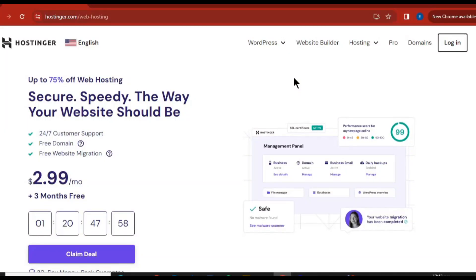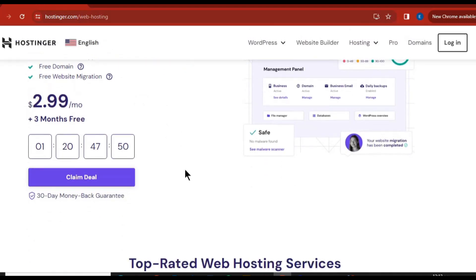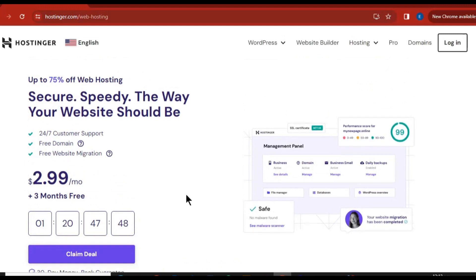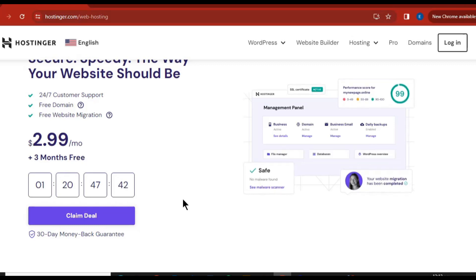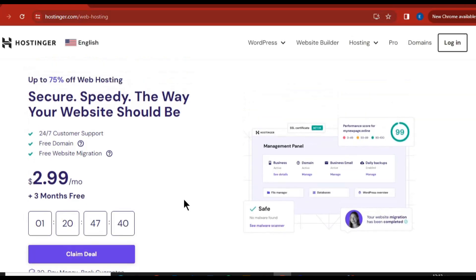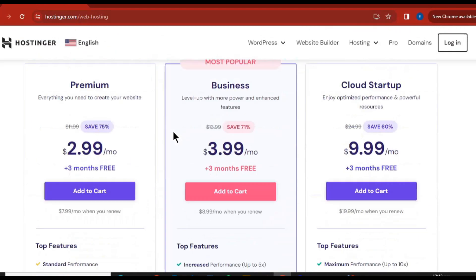Hello guys, today I'll be showing you how you can save up to 71 percent discount on Hostinger hosting. Just stay right here with me and let's quickly dive in. What you need to do is go to the link in description of this video, because that's the link that is going to give you the massive discount on Hostinger. When you click on that link it's going to redirect you over here on Hostinger.